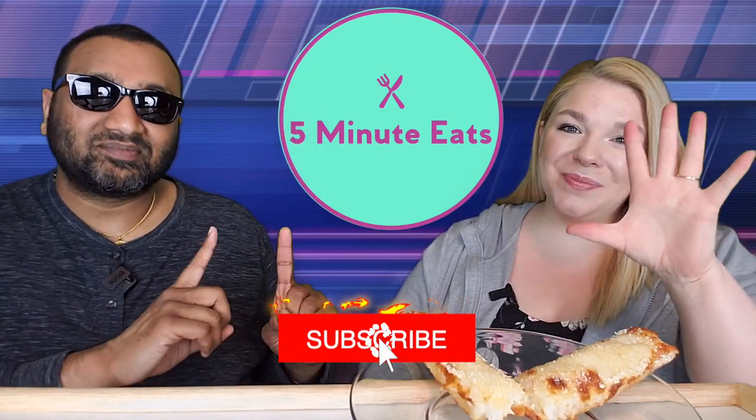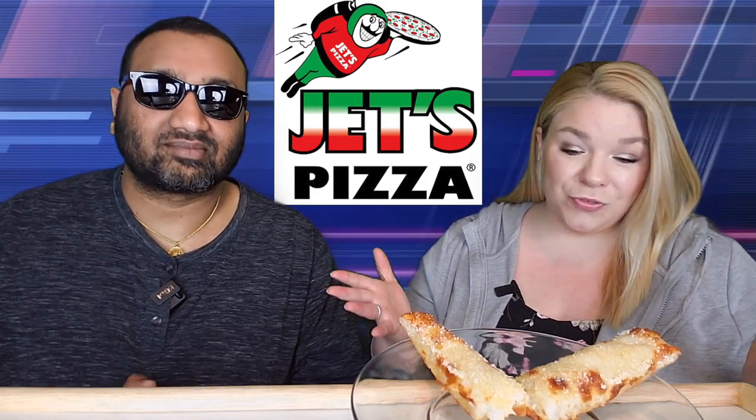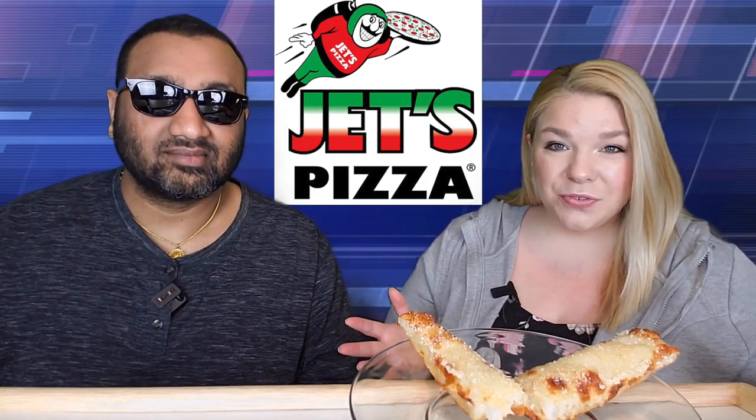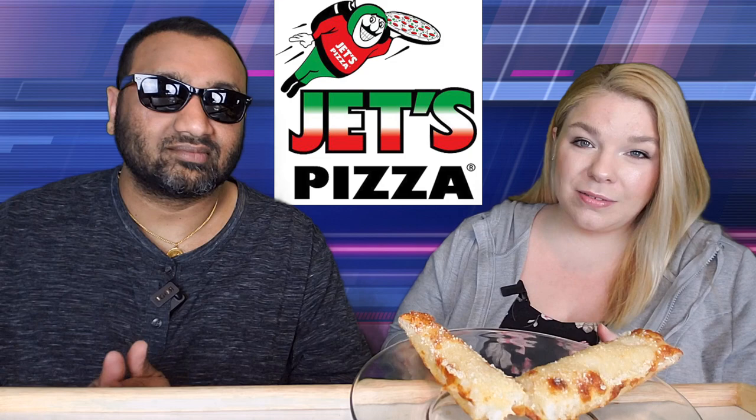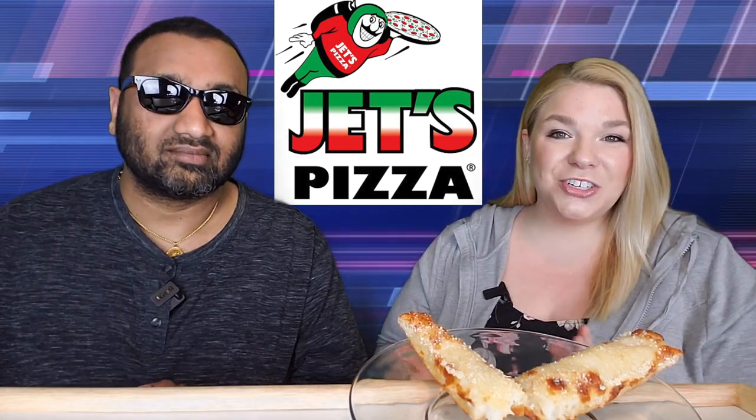Hey everyone, welcome back to Five Minute Eats. This week we are doing Jets Pizza week, so we have five days of reviews for you of various products from them. We've got some side dishes, appetizers, a few different pizzas, and dessert. We've also done this for several other pizza chains, so definitely check those out in the archives if you're interested.